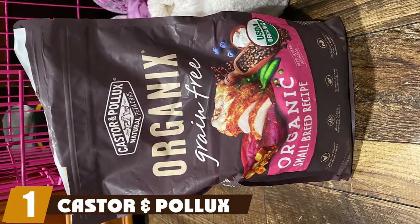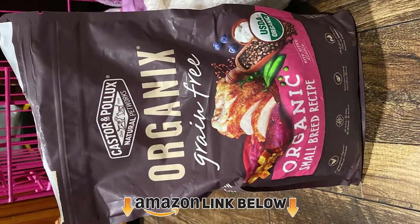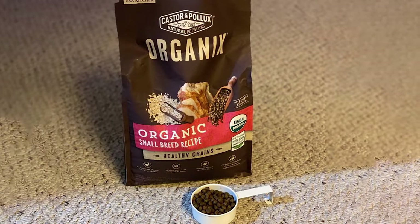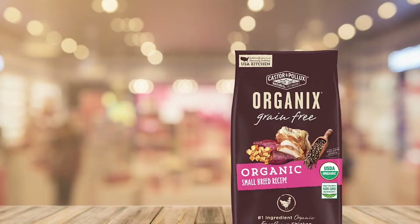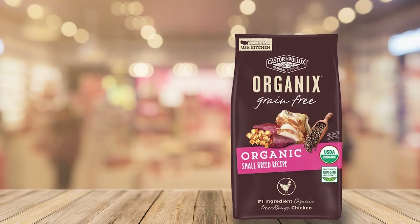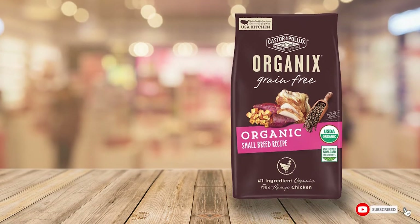At the first position of our list, our favorite dog food overall for Maltipoos goes to Castor & Pollux Organics organic dry dog food. It has a protein content of 26% and is certified USDA organic. The first ingredient is organic free-range chicken, making it a great protein source. Designed with small breeds in mind, the small kibble is perfect for tiny mouths and teeth.